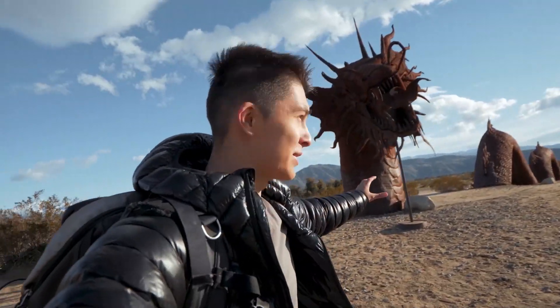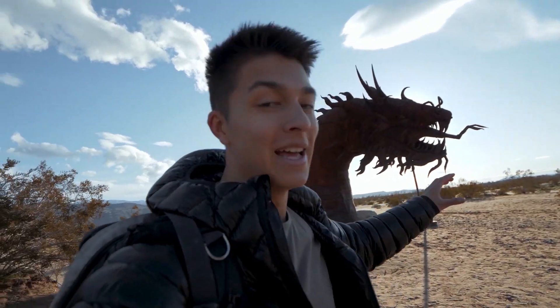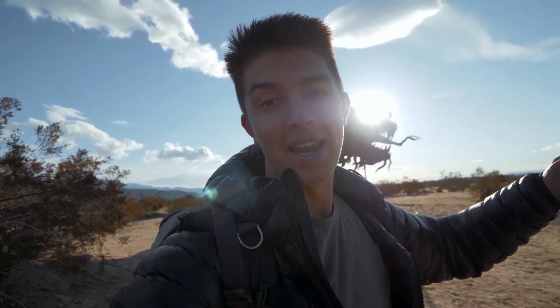We were just driving and came across these metal structures everywhere — we found this serpent and it looks insane in this morning light. So we're quickly going to jump on the 16-45 to get some establishing shots and then some 50mm shots to get the tighter, finer detail.